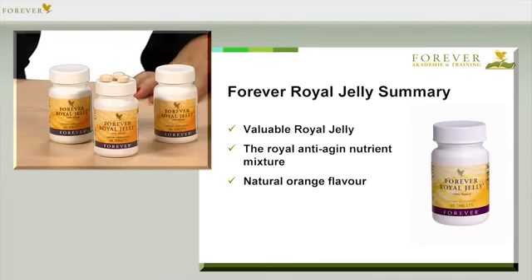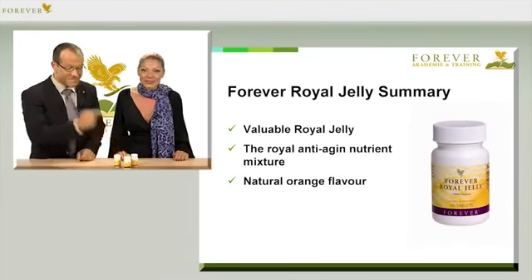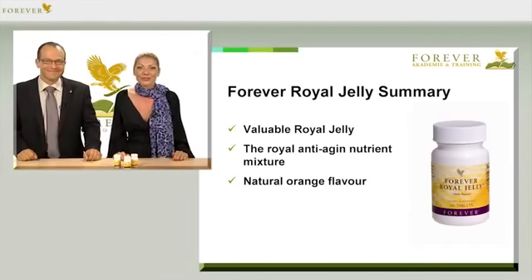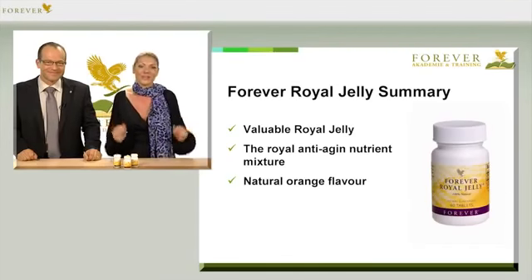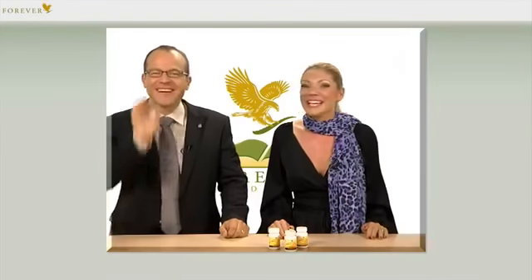Let's summarise all the advantages of Forever Royal Jelly, article number 36: valuable royal jelly, a royal anti-aging nutrient mixture, natural orange flavour, and very tasty. Thank you, Steve.